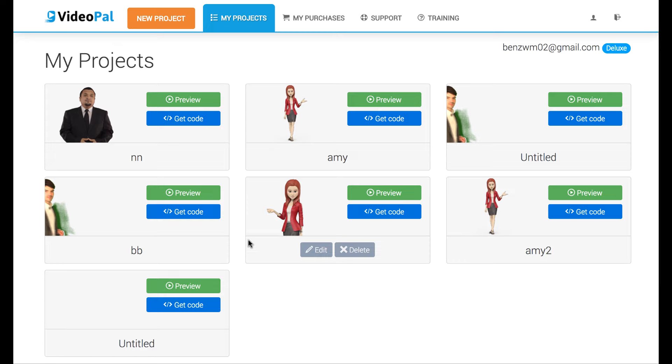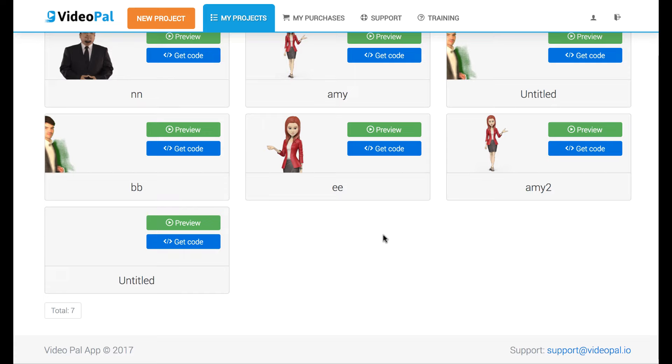The big thing about this is these spokespeople will narrate anything that you want, including your own custom text or scripts that you upload with what the creators call the most advanced text-to-speech animation technology available today. There's going to be a lot of buzz about this and a lot of junky old software bonuses people are going to be throwing at you and a lot of hype.